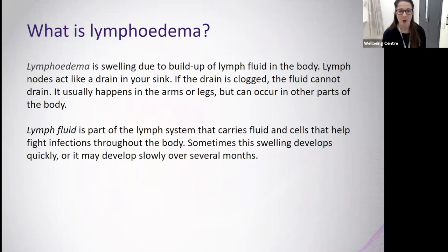Lymphedema is defined as a swelling due to the build-up of lymph fluid in the body. The lymph nodes act like drains and pipes for your sink — if the drain is clogged, the fluid can't drain properly. This usually happens in the arms and legs but can occur in other parts of the body, often as a result of cancer itself blocking those drains and pipes, or from treatment such as surgery, radiotherapy, or chemotherapy damaging the lymphatic system.